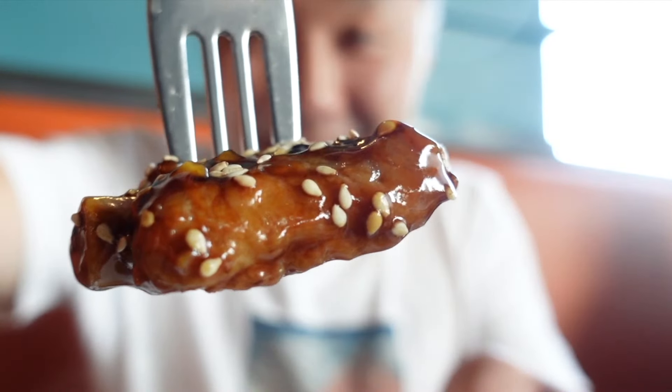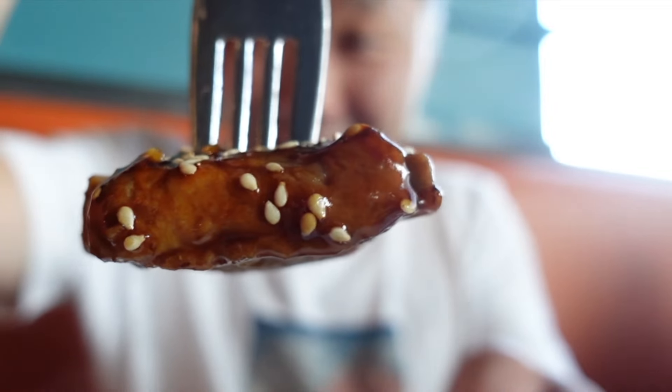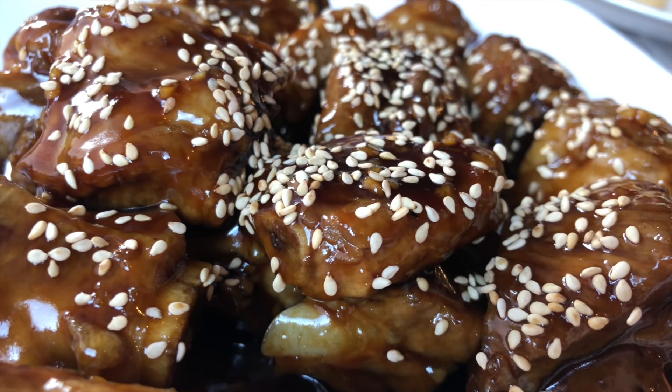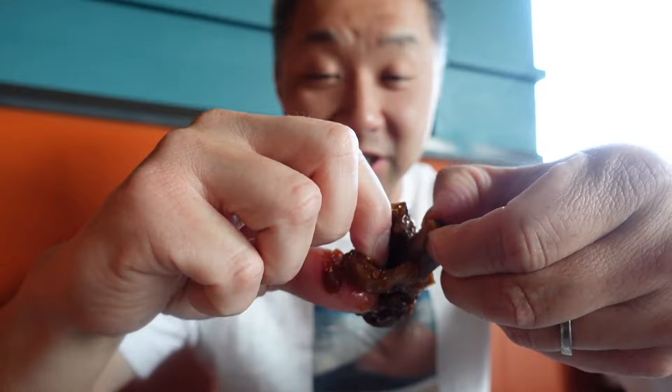Now have a look at this spare rib. The glaze on here looks absolutely succulent. I love how it's got all the sesames on there. The meat is so tender. I just want you guys to see how it just comes right off the bone. A little sweet, a little tangy.